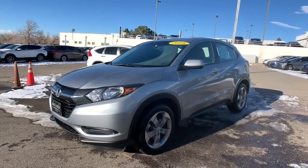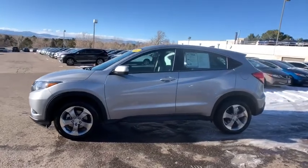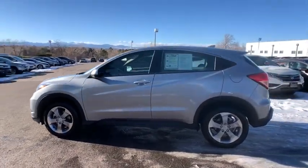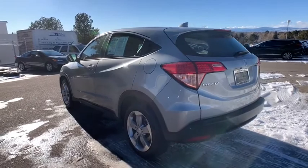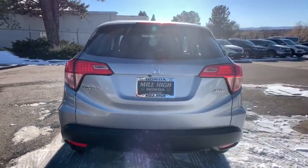Stop by and take a look at the 2018 Honda HR-V. The HR-V has a good-looking exterior with a clean design. It comes with a well-tuned suspension and a handsome and flexible interior with tons of options to choose from. This vehicle has less than 35,000 miles. Here are some of this vehicle's great options.